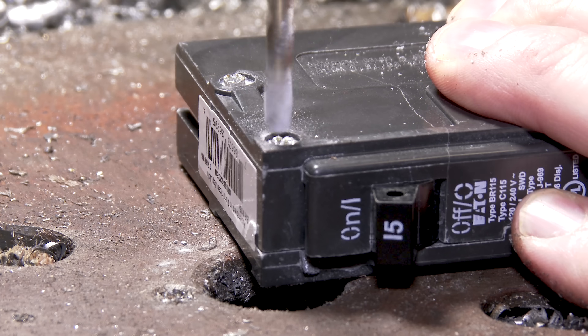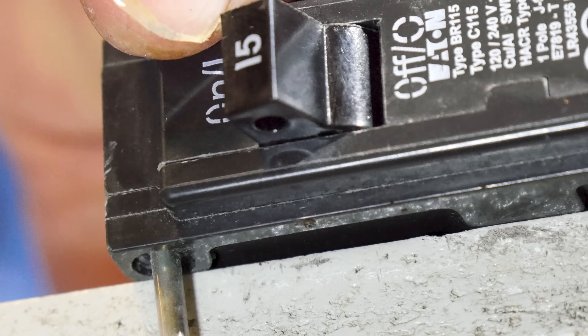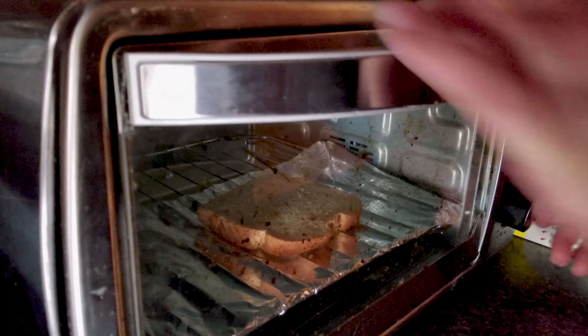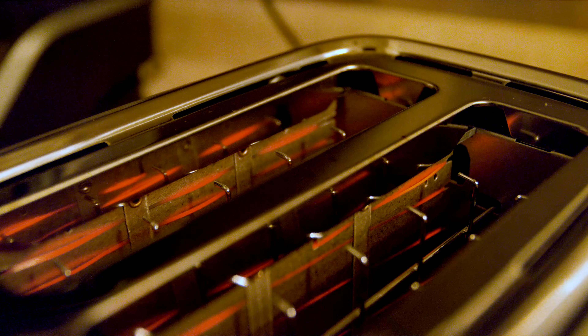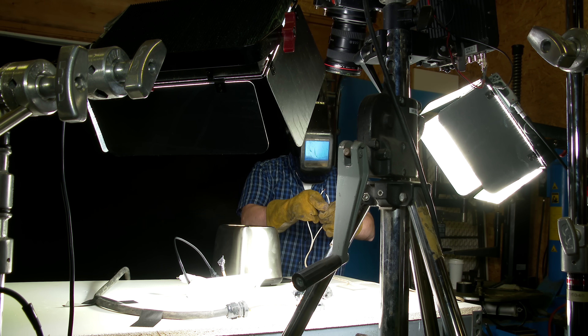So we know they trip, but what happens inside the circuit breaker when it trips is what I'm trying to figure out. In this episode I'm going to replicate two types of faults: the first one is going to be a slow blow or an overload, and the second one is going to be a complete short circuit.